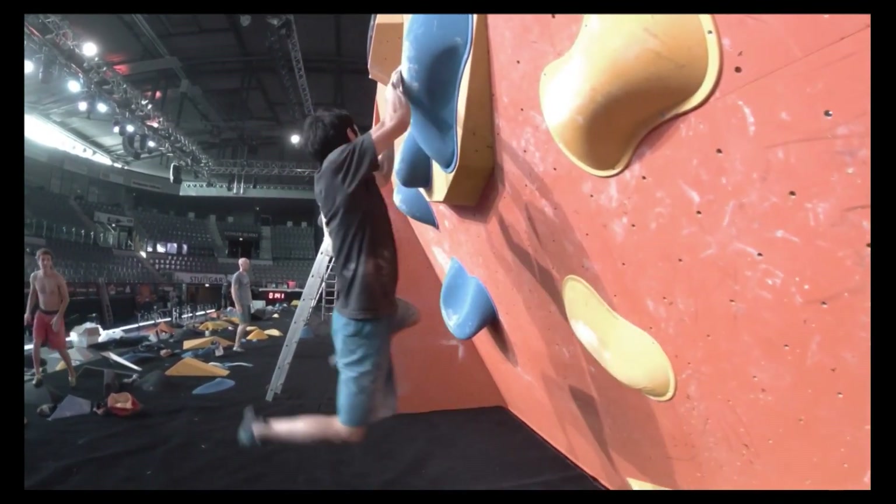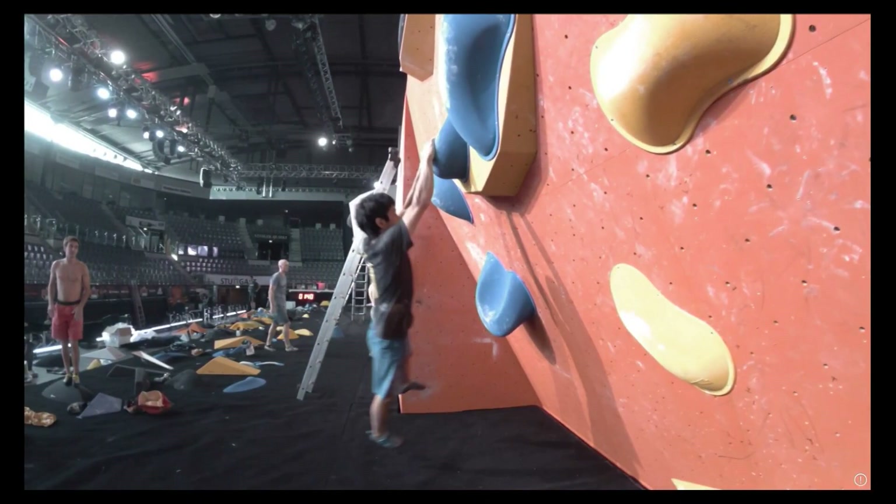When route setters are designing these climbs they have to keep in mind that each competitor has a different body type and height, so they can't exactly force the sequences as much as one would think. Route setters always talk about ideal betas, which is what competitors think exists, but if you analyze all these competitions you come to the conclusion that it's more about finding your own ideal solution and not second-guessing what the route setters would have in mind.